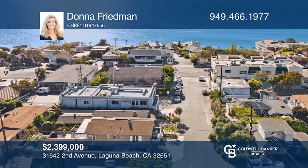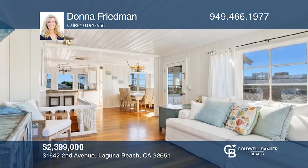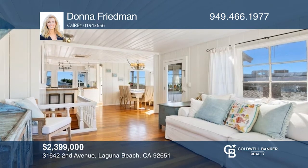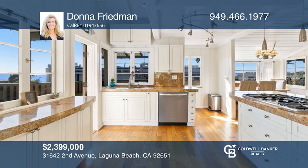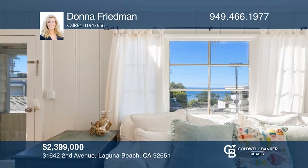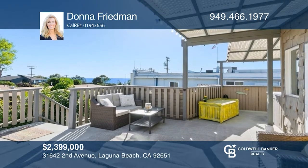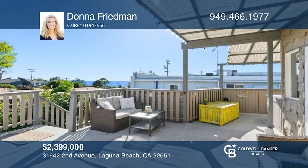This iconic coastal cottage captures the beachside lifestyle. Upon entering this charming home, you're greeted with wood floors, ocean views, and vaulted ceilings. The larger kitchen opens to the dining area and cozy family room, complete with a water-view balcony. Just out the kitchen door is the expansive view deck. See it in person by calling Donna Friedman.